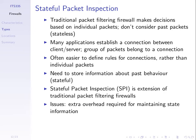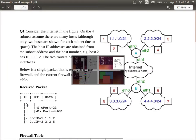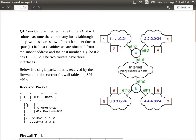Let's look at some examples from the quiz. There are two questions — question one on the front, question two on the back.